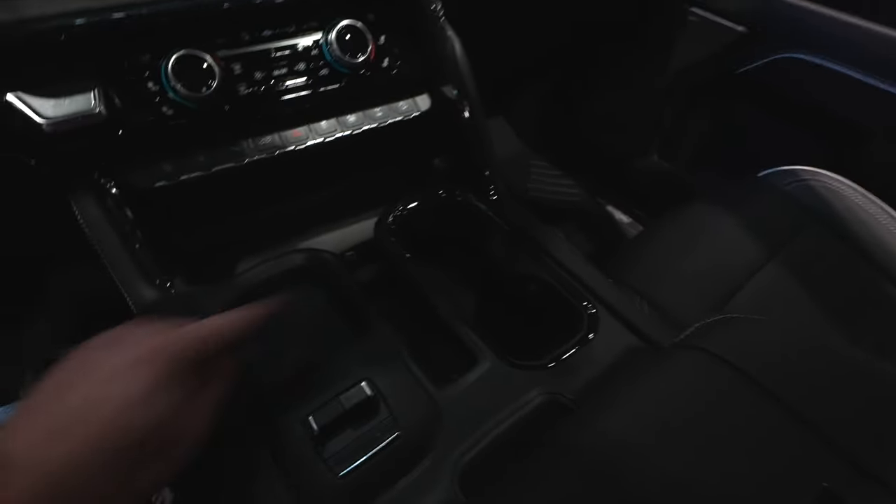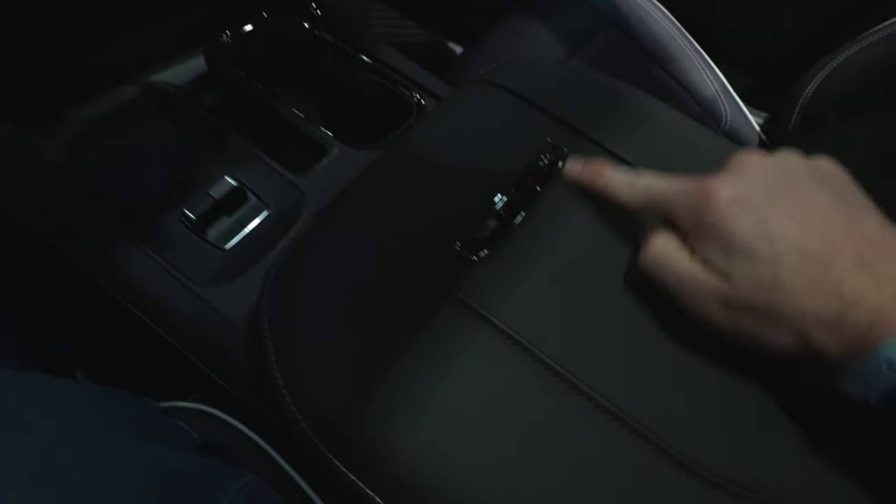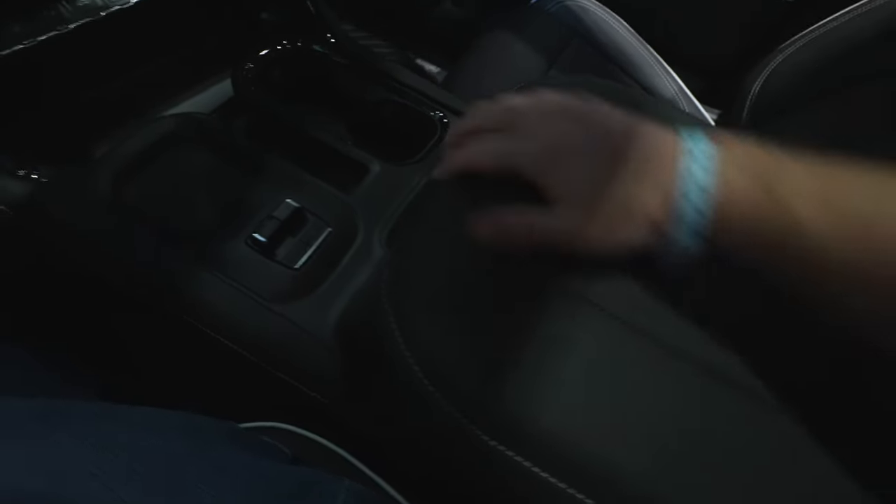Nice storage tray right here with a USB and USB Type-C outlet right there. Two cup holders. Little storage trays. Perfect spot for the trailer brake control. Wireless charging mat. AT4X badging on the center armrest.